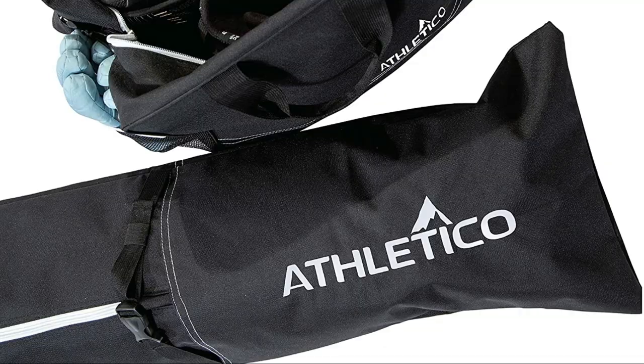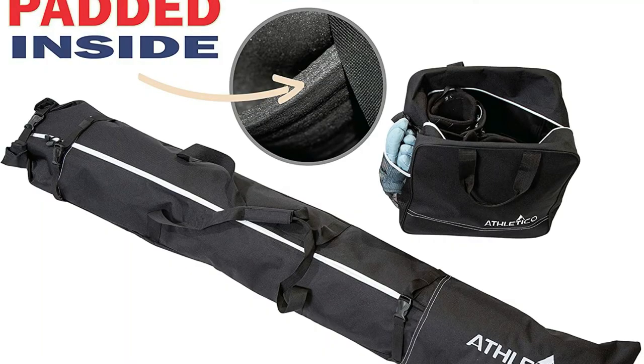So these are some of the best ski bags to buy in 2022. If you enjoyed our video, leave a like and subscribe for future updates.